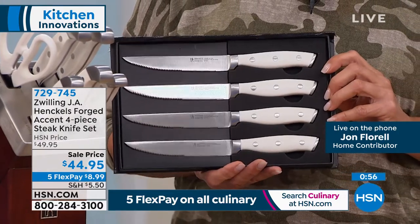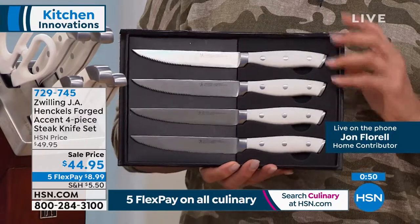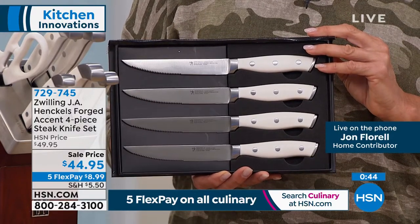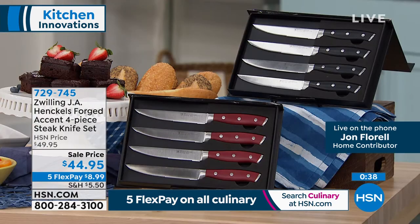This set of knives comes in a beautiful display case. It's a four-piece steak knife set, and I always say you can never have enough steak knives. They seem to be the ones that disappear the fastest in the house. This set is beautifully matched and they look beautiful in the setting on the kitchen table.